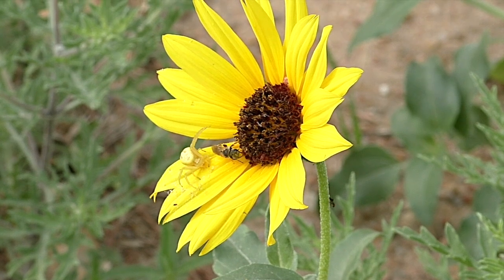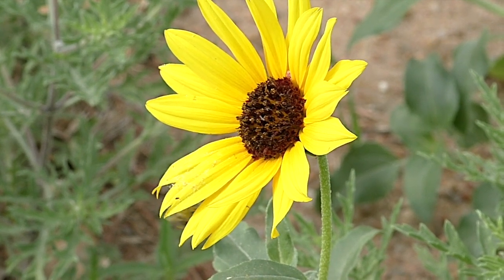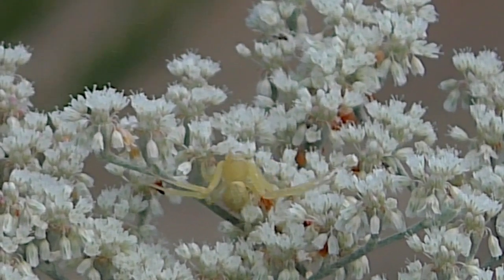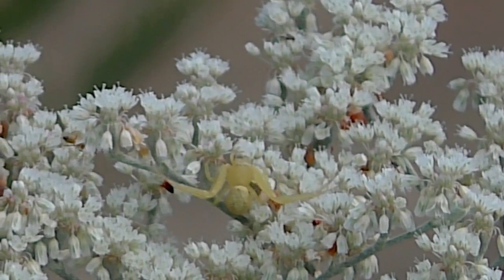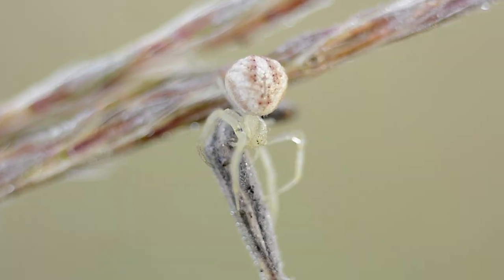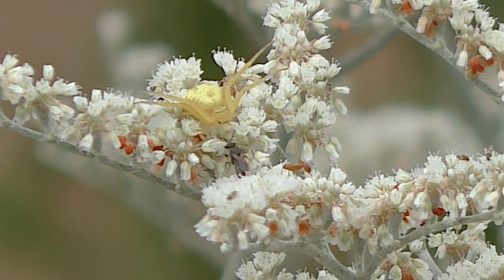Crab spiders have silk glands, but they use silk at a minimum. They hatch in spring, and if lucky, they can live all summer, feeding and producing eggs. If you're lucky, you'll see them nestled into flowers, waiting for prey.